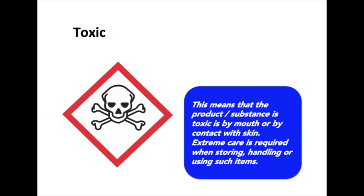The toxic label means that the product or substance is toxic by mouth or contact with the skin. Extreme care is required when storing, handling or using such items.